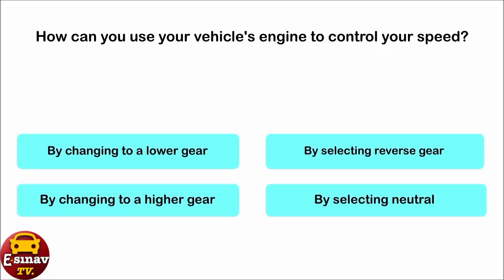How can you use your vehicle's engine to control your speed? By changing to a lower gear. By selecting reverse gear. By changing to a higher gear. By selecting neutral. The correct answer is: by changing to a lower gear.